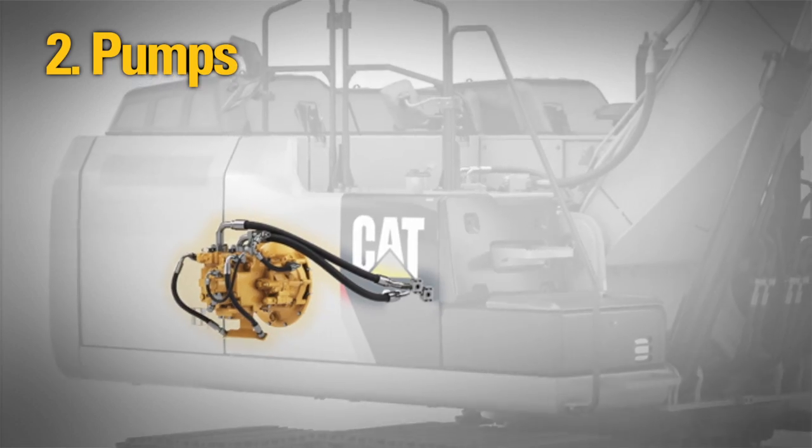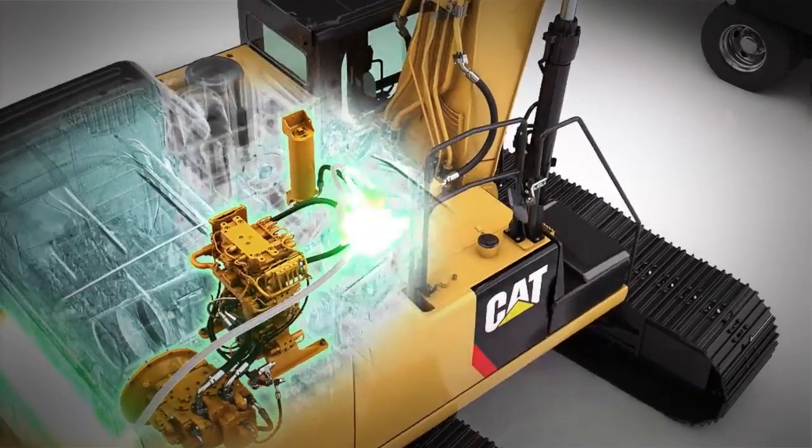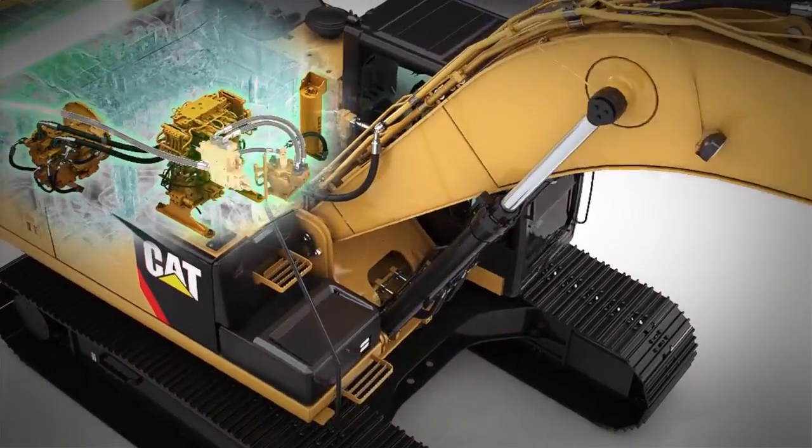The heart of the hydraulic system are the main pumps. We run larger displacement, which allows us to run the engine speed lower, ultimately saving fuel while providing power to the ground to get your job done.